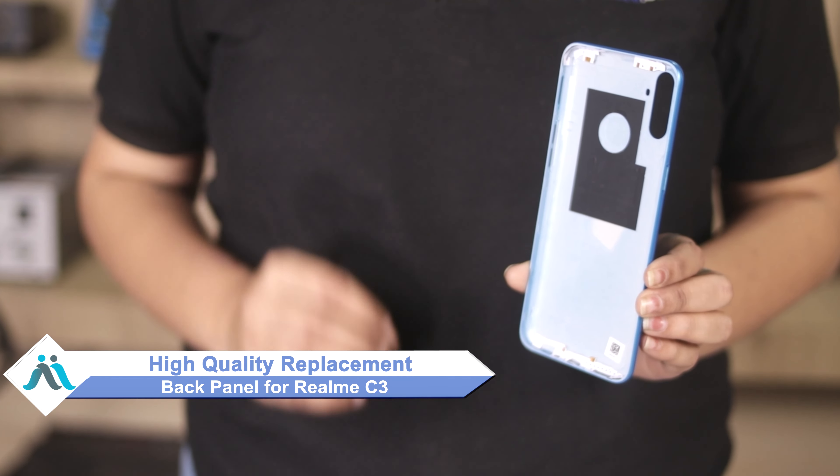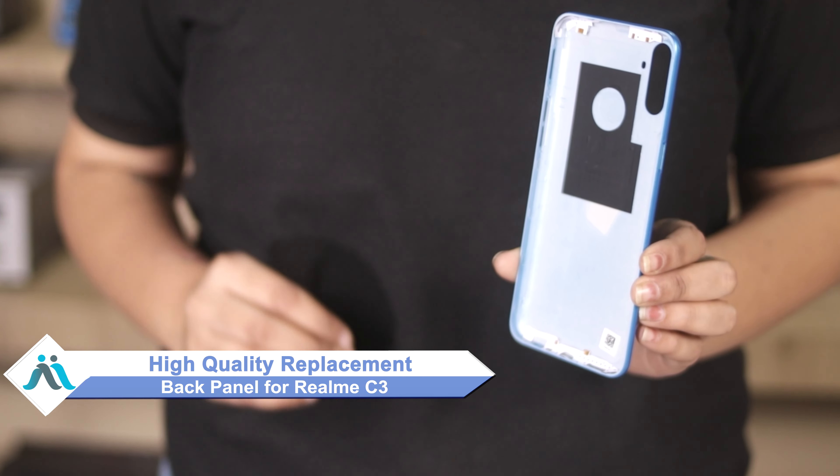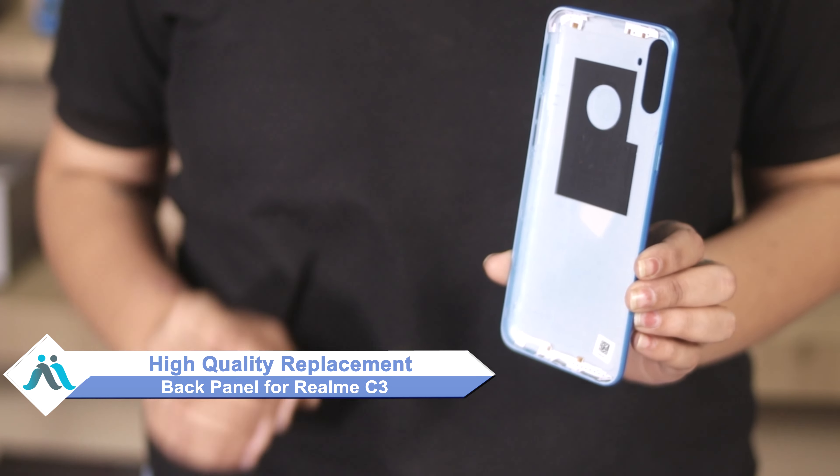Hi friends, this is Lucky from MaxBee.com. If you have a realme C3 back panel damaged and are worried about the higher repair cost of your smartphone, don't worry. You can now buy a high quality replacement back panel for your realme C3 at a very affordable price from MaxBee.com, and can fix your phone yourself at home or get it repaired by any professional very easily.